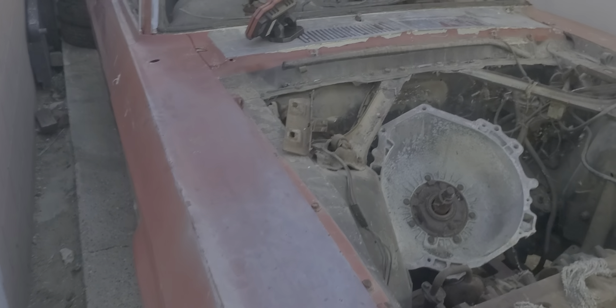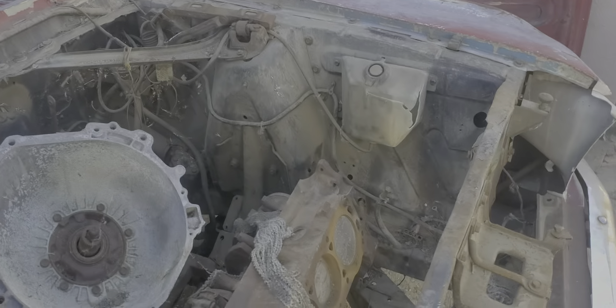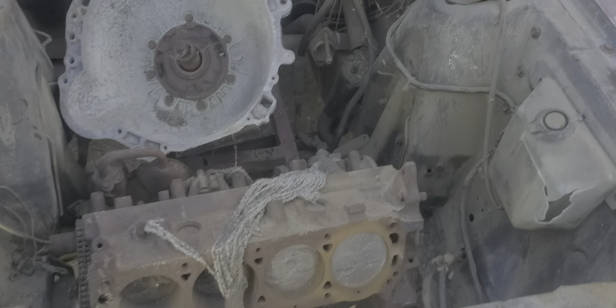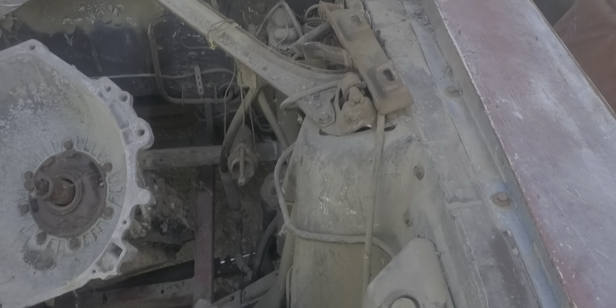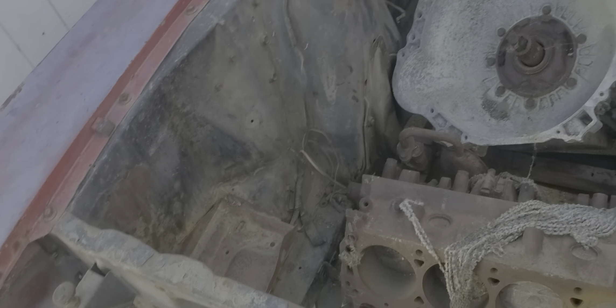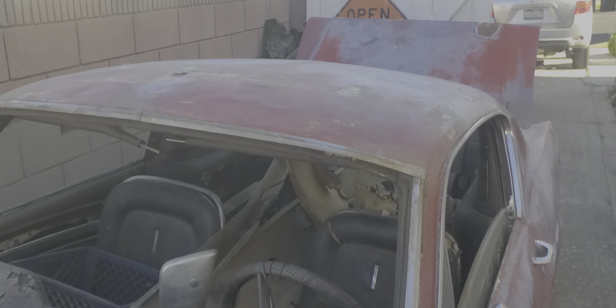1967 Fastback, A-Code project, pretty solid car. Built in San Jose, sold in LA.